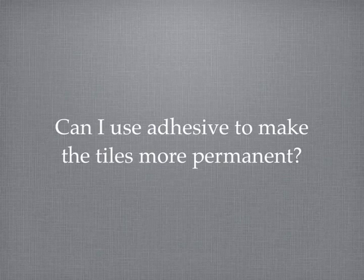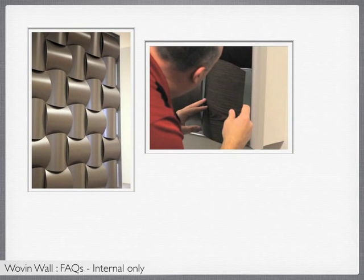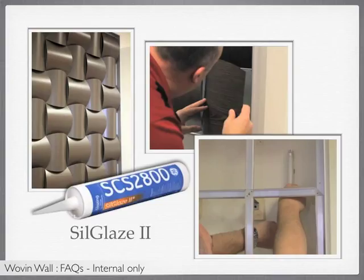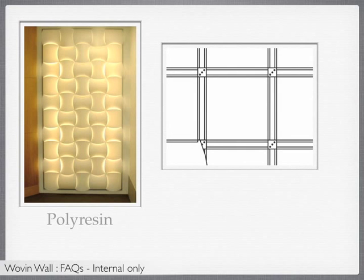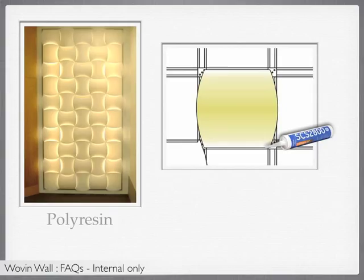Can I use adhesive to make the tiles more permanent? In some cases, customers may want to make the tiles more permanent — to prevent theft, for example — but may still need the ability to remove tiles, such as to access lighting behind them. In these cases, the best adhesive to use is Seal Glaze II, which can be purchased from 3Form. This adhesive works as it should with all materials except for polyresin. However, even when used on polyresin, it will make the channel tighter and, despite the lack of true adhesion, would make the tiles more difficult to remove.